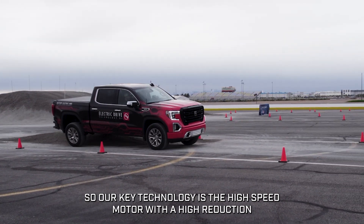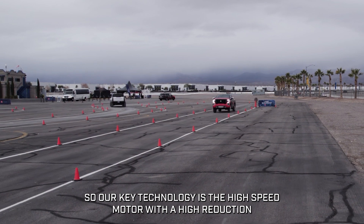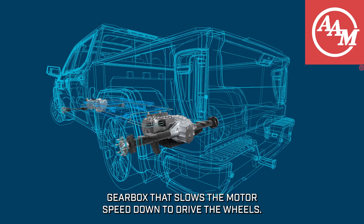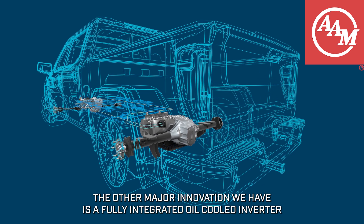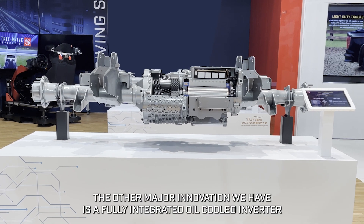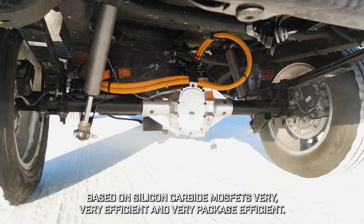Our key technology is the high-speed motor with a high-reduction gearbox that slows the motor speed down to drive the wheels. The other major innovation we have is a fully integrated oil-cooled inverter based on silicon carbide MOSFETs.